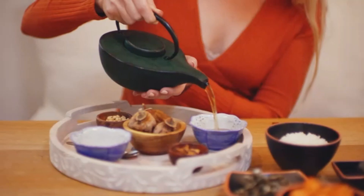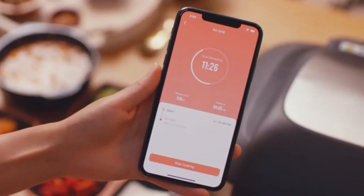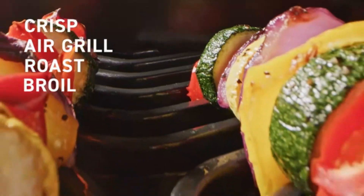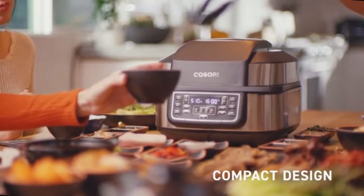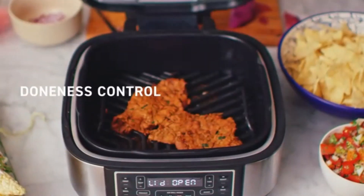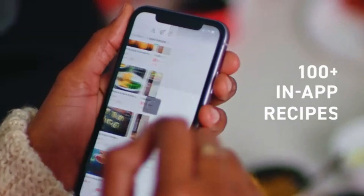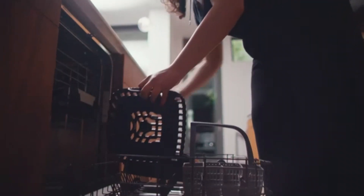The product dimensions of 14.92D x 15.43W x 13.11H make it compact enough to fit on any countertop without taking up too much space. The sleek gray color adds a modern touch to your kitchen decor, while the 10 cubic inch capacity ensures you can prepare meals for the whole family. One of the standout features of this multi-cooker is the auto-cook menu, which simplifies the cooking process.